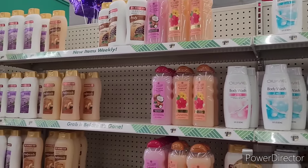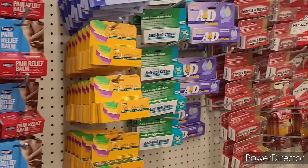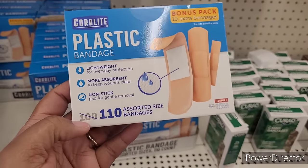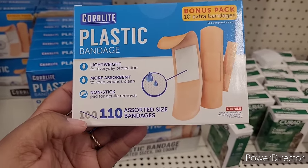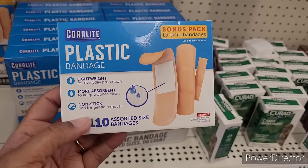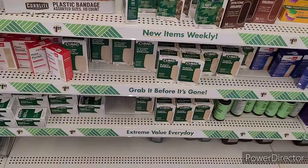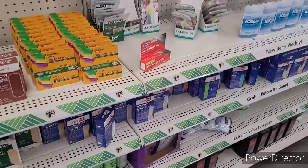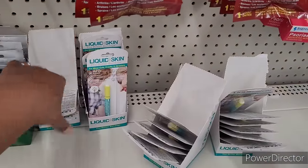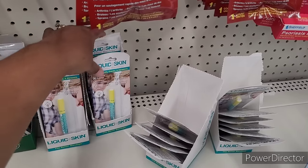Over here where they keep the creams and bandages — they have these plastic bandages, it says lightweight, more absorbent, nonstick. You get 110 — bonus pack, 10 extra bandages. A whole bunch of those. Then they have the liquid skin — I don't know if any of you use that, but I've used it once and I want to say it did well.